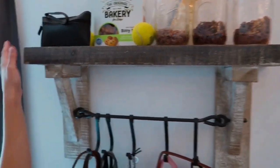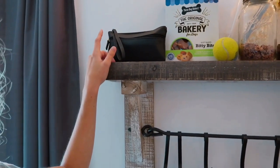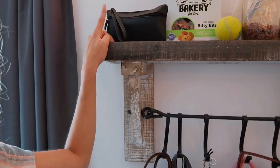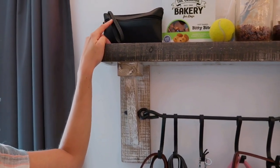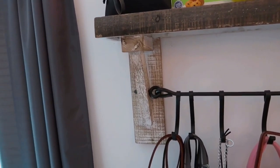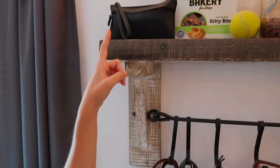In this bag here I keep poop bags, my doctor's notes, and her vet records. You don't necessarily need them on you, but it's always good to have them just in case anything comes up. I always put those in a bag like a backpack when I leave.